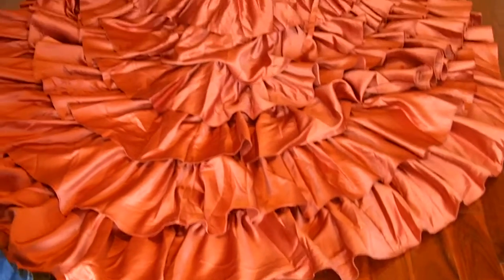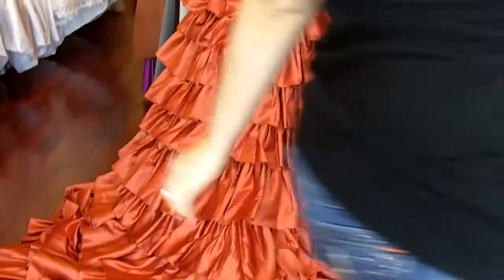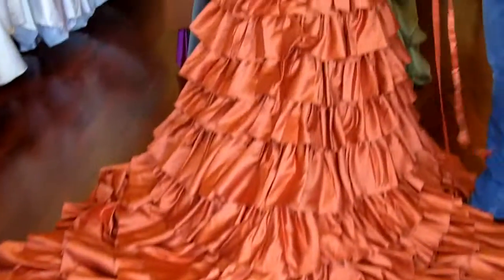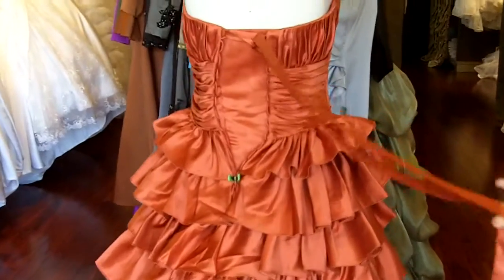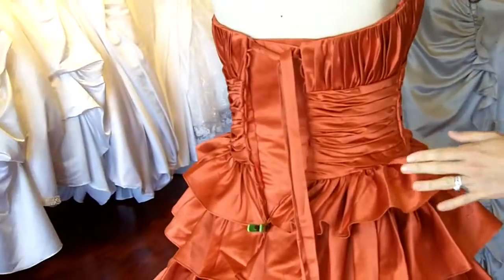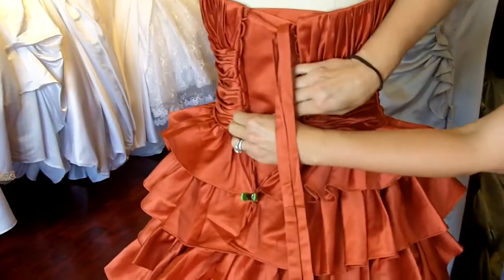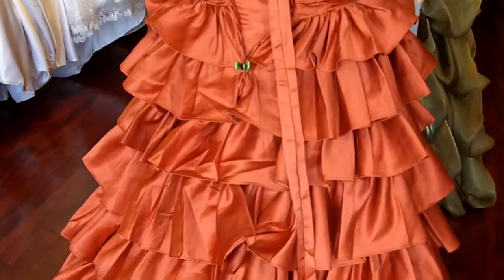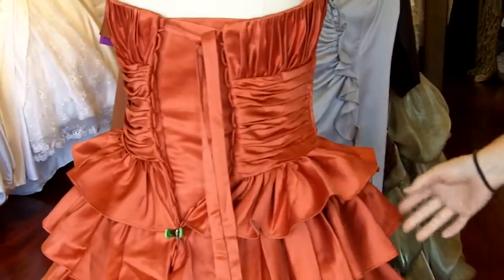The back of the dress is a corset back. The bride also ordered a separate color ribbon for her corset back, but we also do include the regular color ribbon. She can pull the dress as tight as she wants or keep it loose. The back also features the gathering, the ruching, as well as the layers.